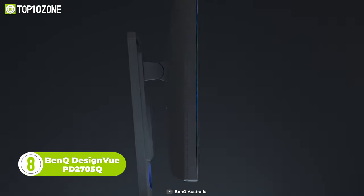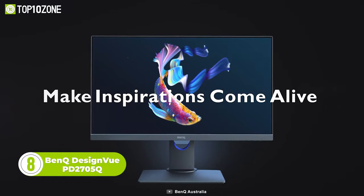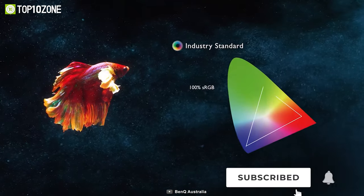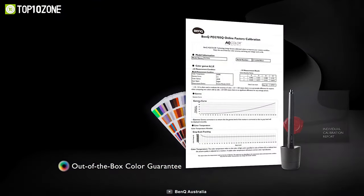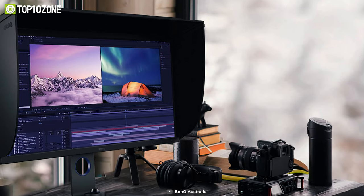Meet the BenQ DesignView PD2705Q, a monitor designed to meet the demands of creative professionals. It turns ideas into reality with AQ color technology covering 100% sRGB and 100% Rec.709 color spaces. On top of that, it also boasts amazing Delta-E color reproduction, ensuring superb accuracy and absolute color confidence.